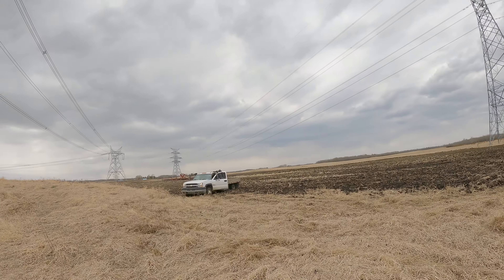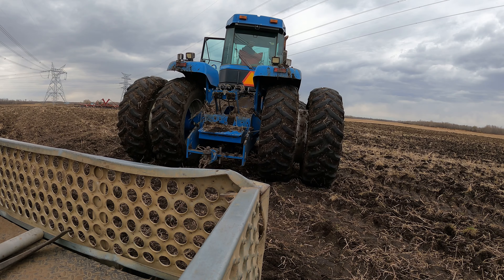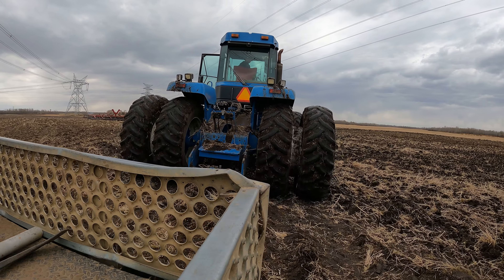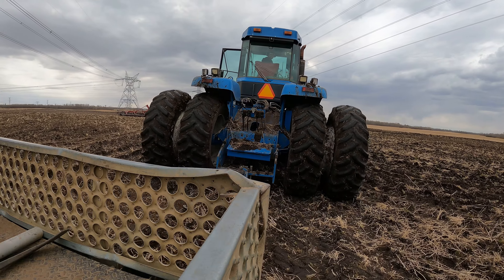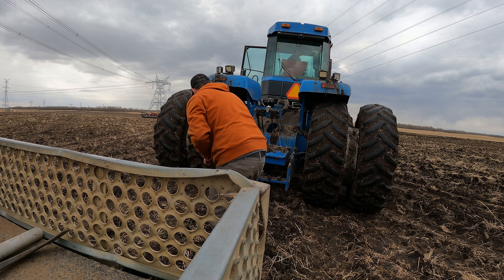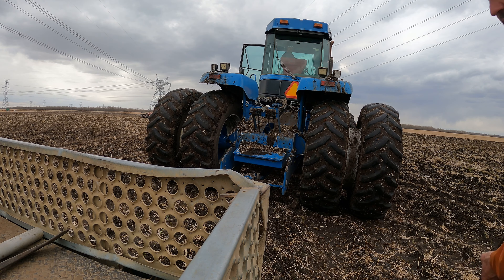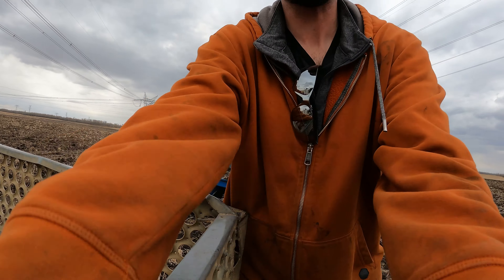That wasn't too bad. Except the truck is stuck now. My bad. That should be good. Found a little mud hole.